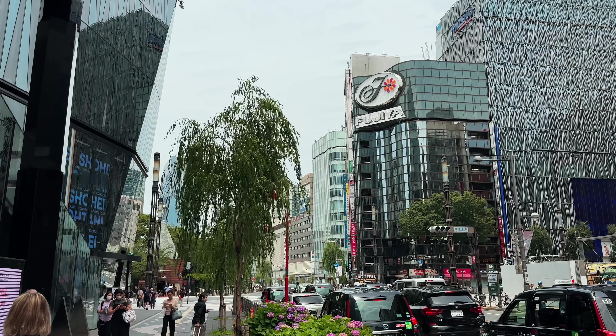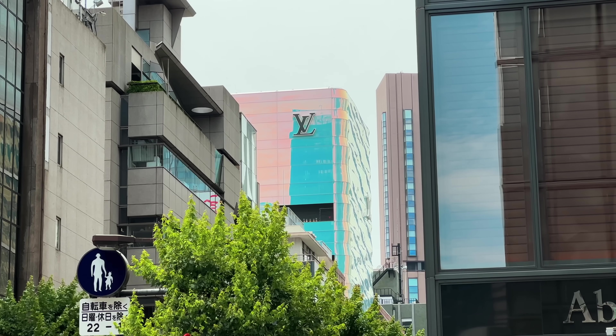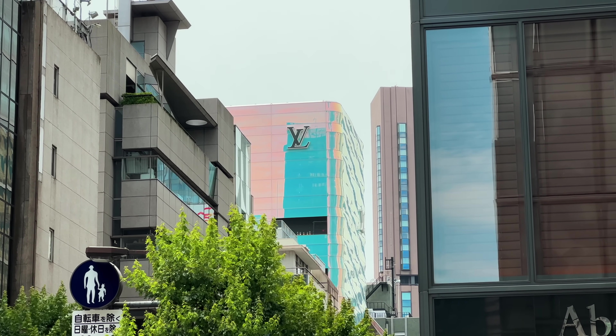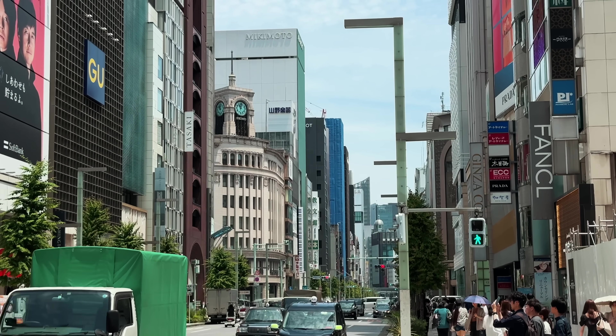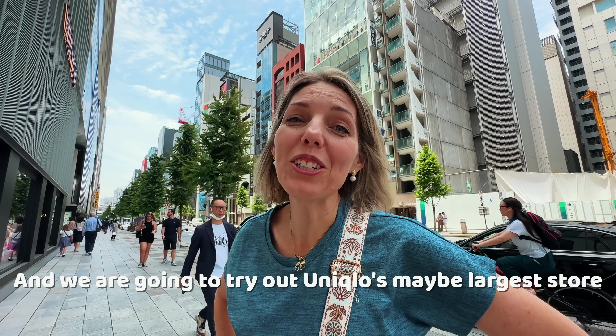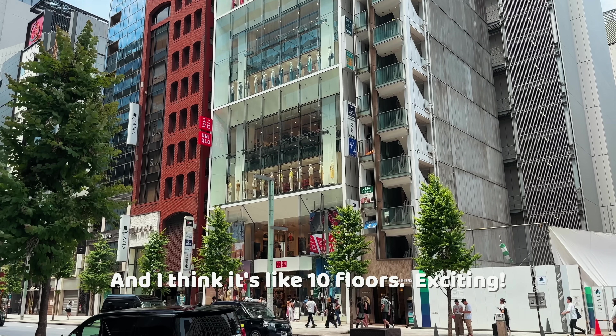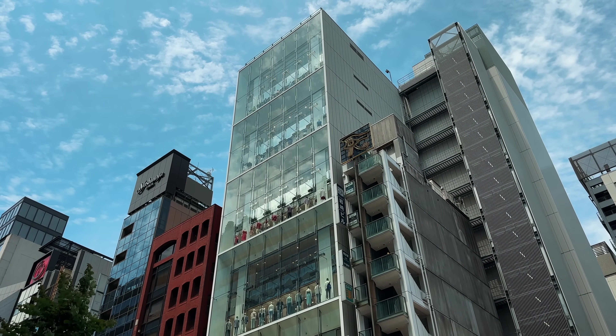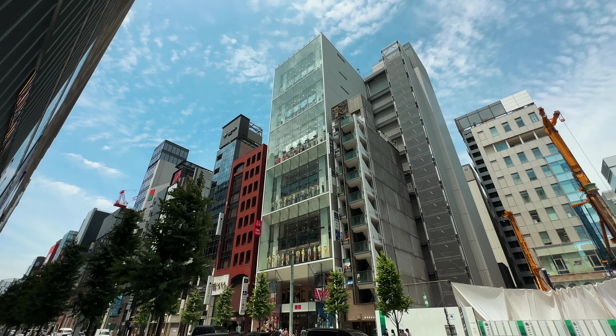Ginza is known for its ritzy stores and over-the-top shopping district. So what happens when one of Japan's top clothing retailers opens a store here? Today we are in Ginza and we are going to try out Uniqlo's maybe largest store. I think it's like 10 floors in the city. Welcome to Ginza's Uniqlo.